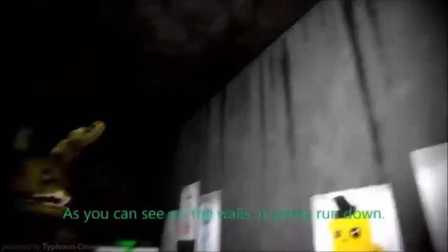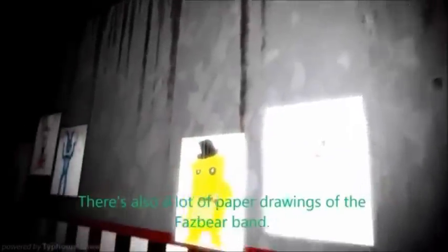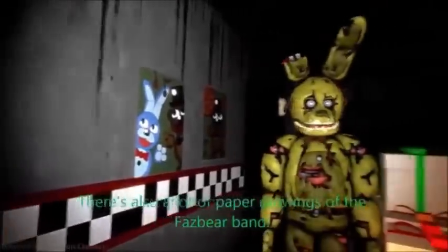As you can see on the walls, it's pretty rundown. There is also a lot of paper drawings of the Fazbear pad.